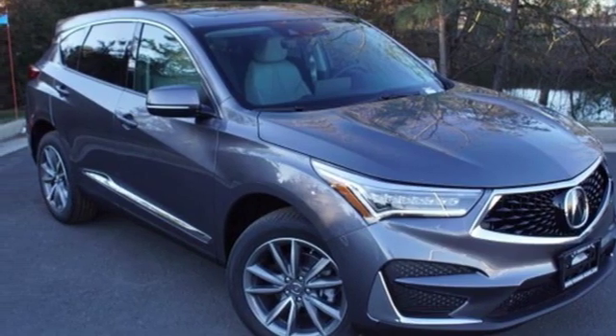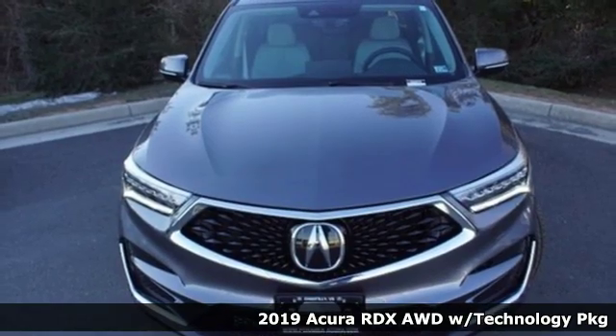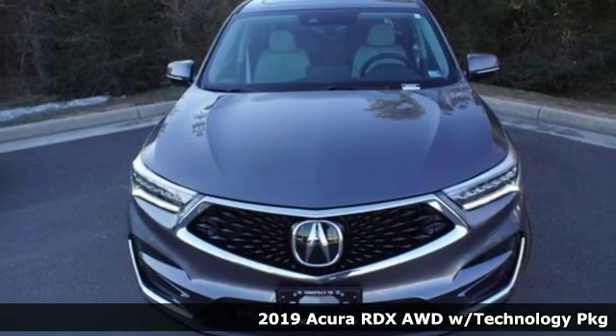It's a new 2019 Acura RDX. It's ready to shoulder your everyday burdens with sophistication and class.